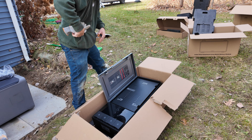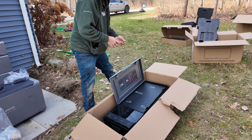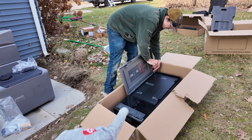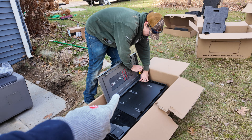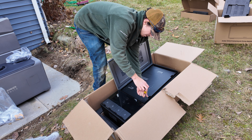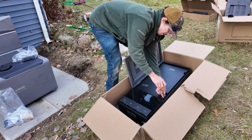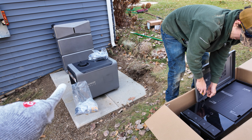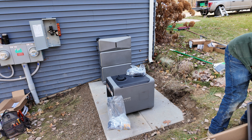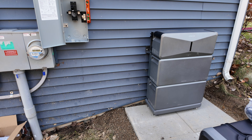Here we have the Anker Solix Power Dock. The upper and lower pieces come together and are totally outdoor-rated but can be separated if needed — and that's what we're doing here. Nathan is taking these apart so we can modularly place them exactly where we need them to make the system work. The generator is here ready to go, and the two batteries are set up and looking great.